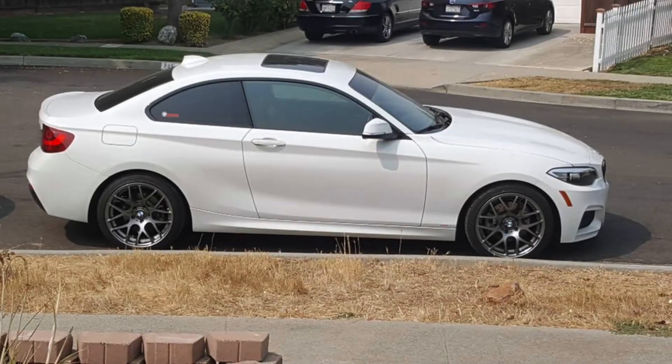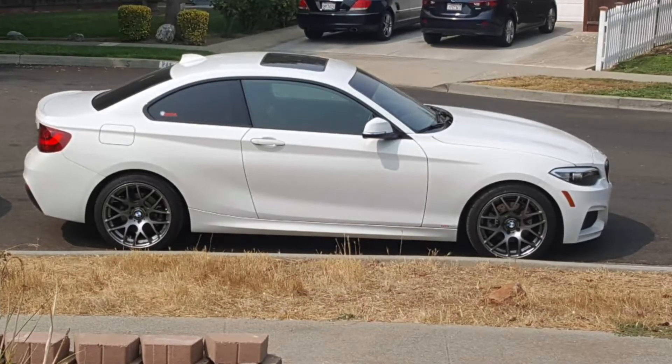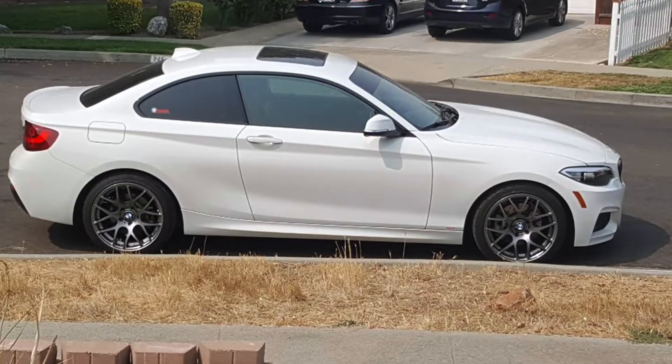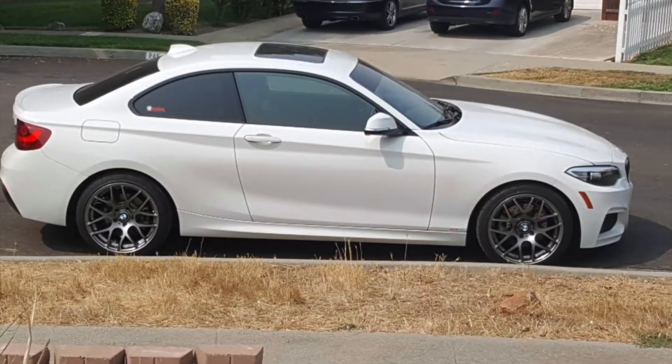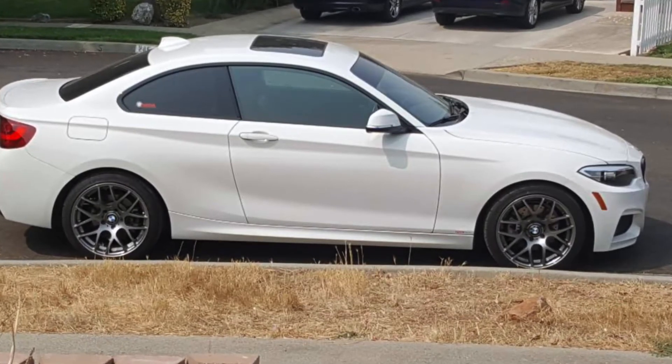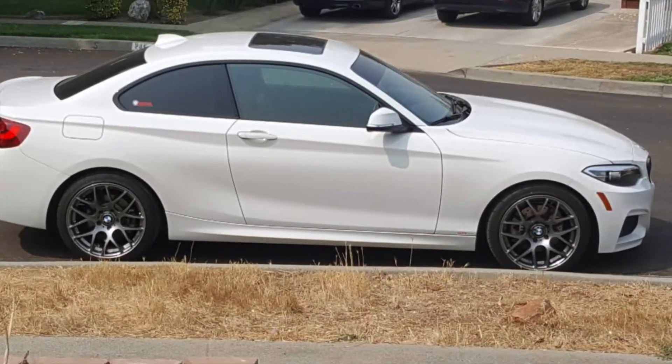At number 6 we have the BMW 2 Series at 74.85%. It's definitely worth looking at if you don't want to spend a whole lot — you can go for the 2 Series instead of the 3 Series. It's a nice-looking vehicle that gives you a lot of bang for the buck and also retains its value quite a bit.